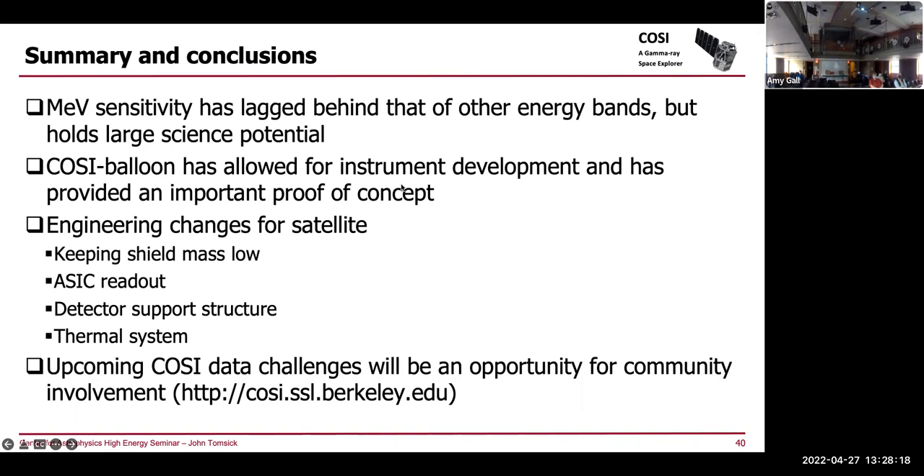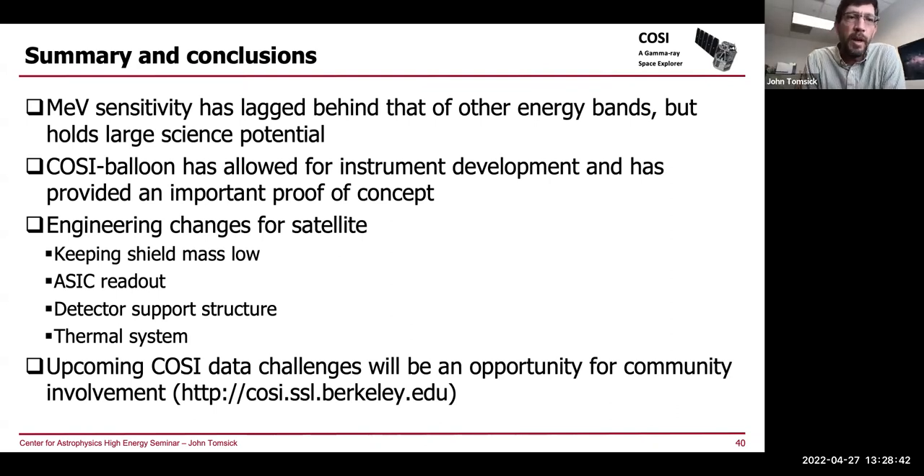Thanks for that talk. CompTEL was about 1% efficient in detecting gamma rays in the MeV range — how much more efficient is COSI? That's right, COSI is about 10% efficient. CompTEL had two planes that were separated, so there was a very good chance that a photon would scatter in one plane and scatter out of the instrument. The advantage with COSI is you've got a three-dimensional active region, which greatly increases efficiency.